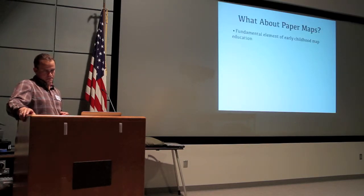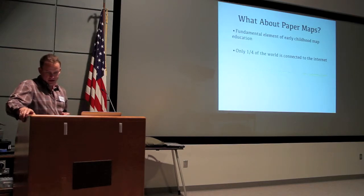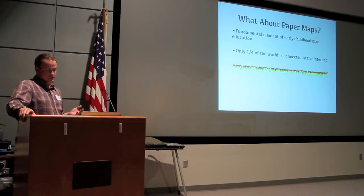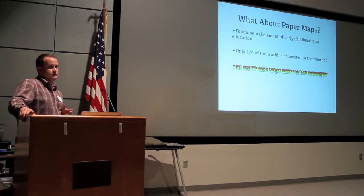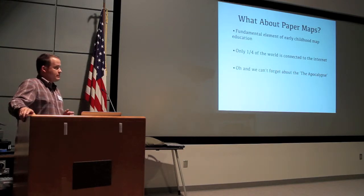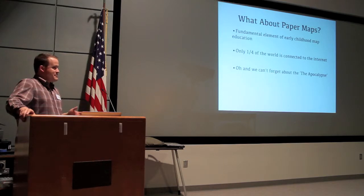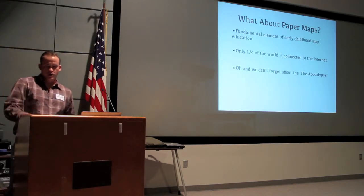What about paper maps? They're the fundamental aspect of education, and only a quarter of the world is connected to the internet — so we can't forget about the other 75%. And we can't forget about the apocalypse either, so you'd better pack enough batteries because your digital maps are going to require them.